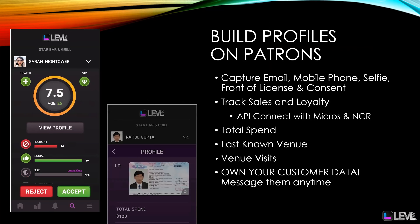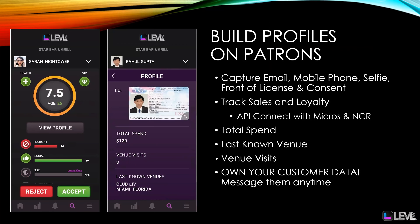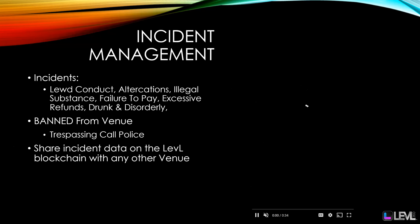With Level 360 venue, you can build profiles on your patrons. Not only are you going to capture their email, mobile phone, selfie, and the front of their license, but also their consent. We can do API connections with Micros or NCR. We capture the total spend with or without a POS integration and tell you the last known venue that patron visited. Own your own customer data and stop building your business on rented real estate networks like Facebook and Instagram.